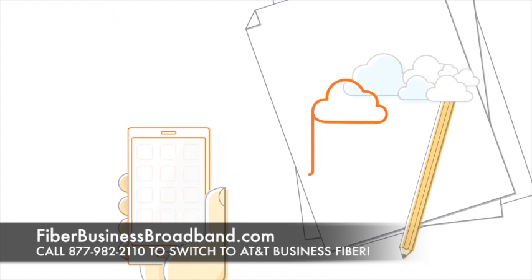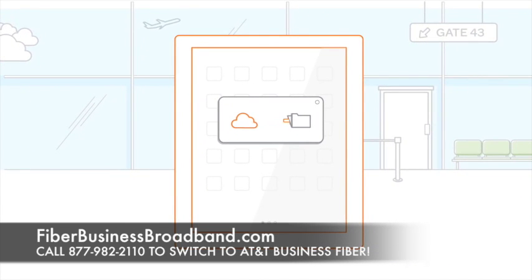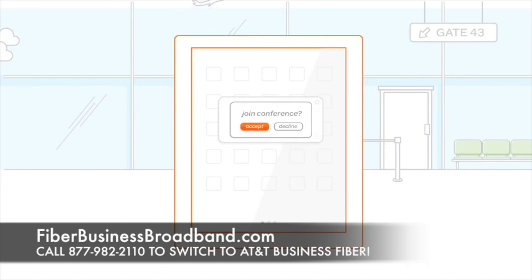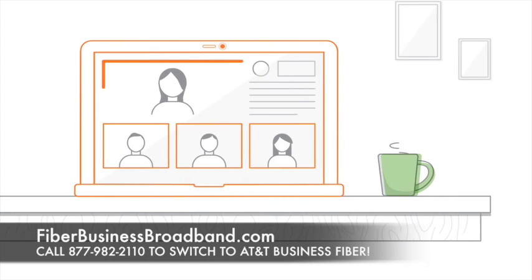You'll be able to download and upload large data files and images at the same speeds, share large files with employees in other locations, and video conference with suppliers, partners, and customers.